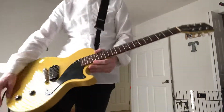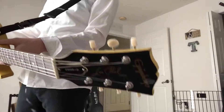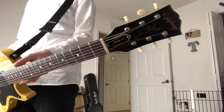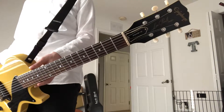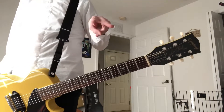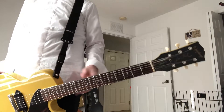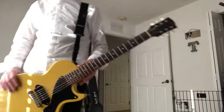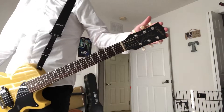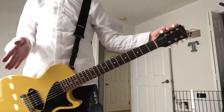That is a 2000 Epiphone Les Paul Jr., made in Japan. The serial number is 002002 — with Epiphone made in Japan, the first two digits of the serial number represent the year, followed by the product number. It has a mahogany body, mahogany neck, rosewood fingerboard, and a Gibson open book headstock.